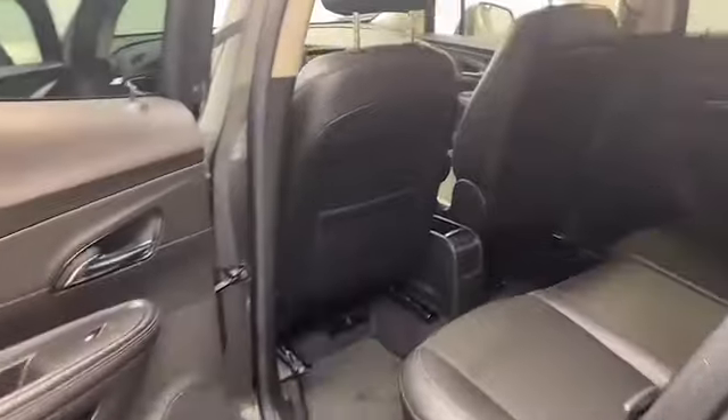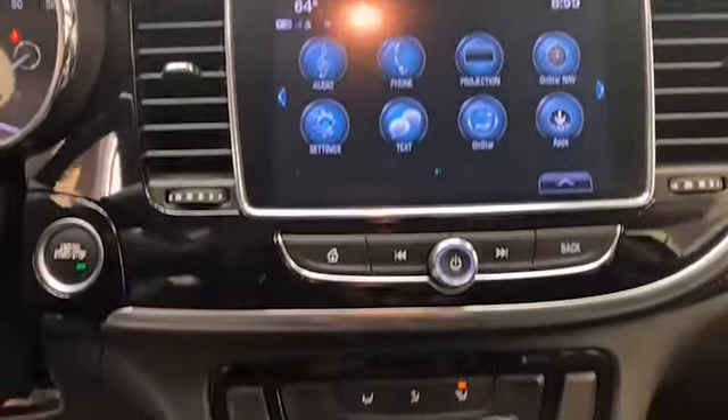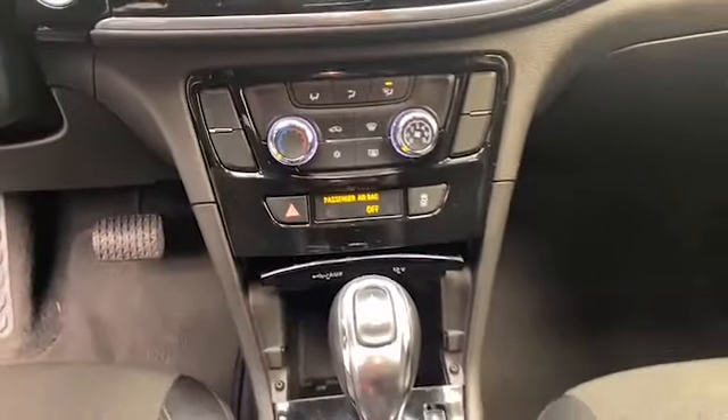Inside we have comfortable seating for five, push to start technology, and ambient interior lighting. The 8-inch LCD touchscreen display has Bluetooth, Apple CarPlay, and Android Auto to keep you connected.